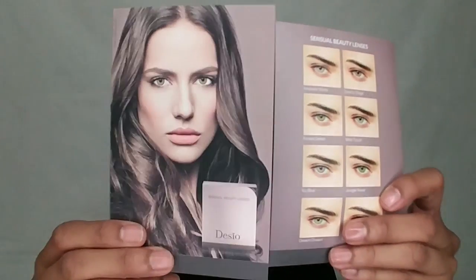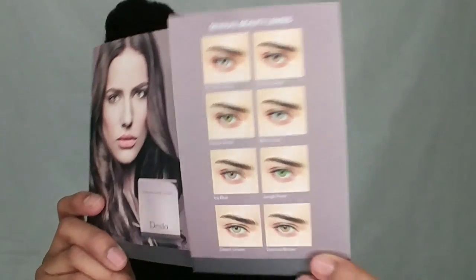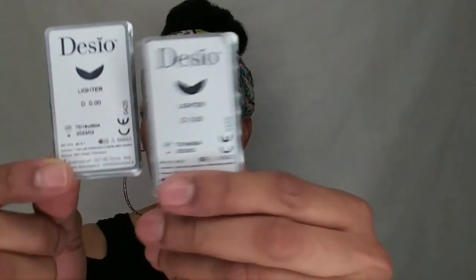Hey YouTube, what's up, it's Boss Ella! Desio sent me a pair of their contact lenses — the two shades of gray contact lenses. These are non-prescription because I don't need a prescription. This is what the little pamphlet looks like. This is a contact lens company from Italy. They sent them in this little box, and I got them via FedEx. This color is called 'Lighter.'